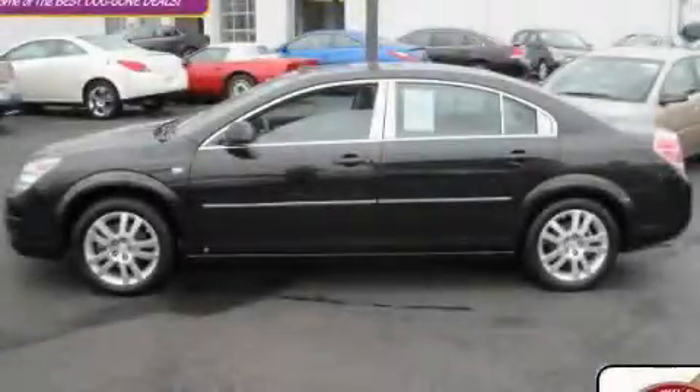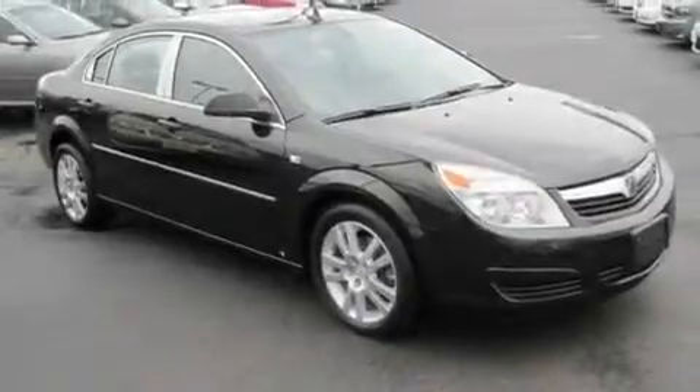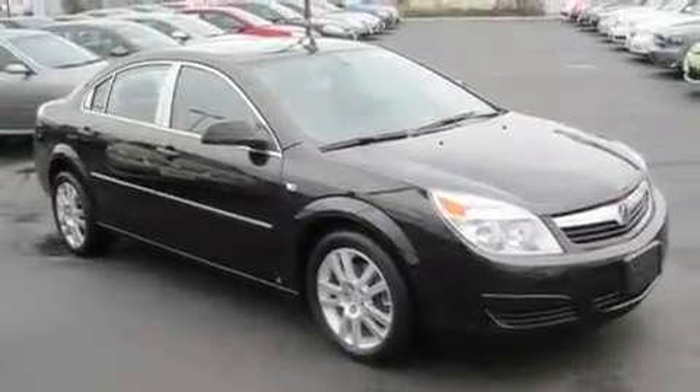This is a certified pre-owned 2008 Saturn Aura. It has a 3.5-liter six-cylinder engine and an automatic transmission.